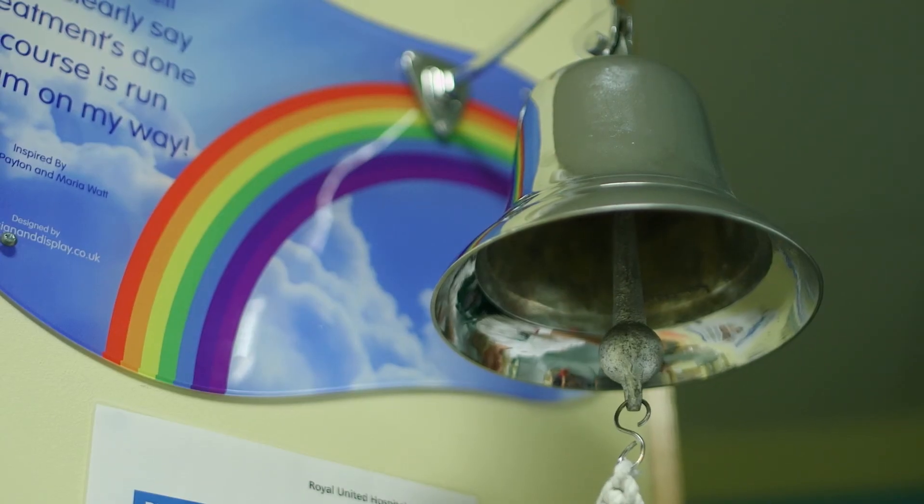At the end of the course of treatment we have a treatment bell, so you can go out to the waiting area and ring it three times — it's supposed to give you good luck.